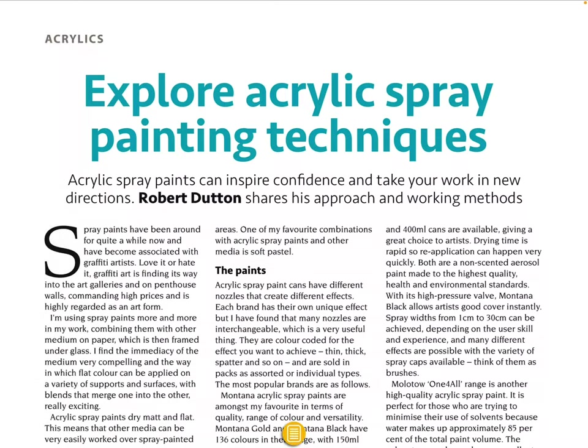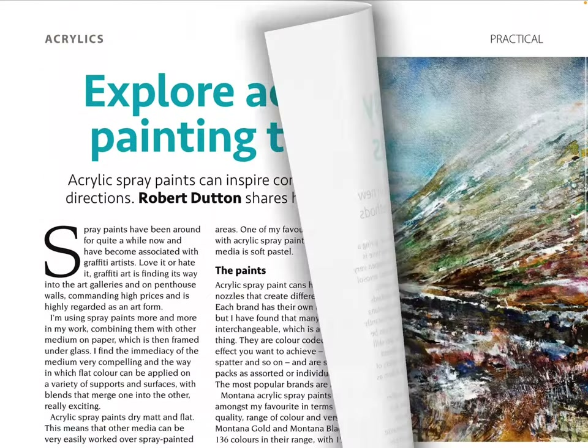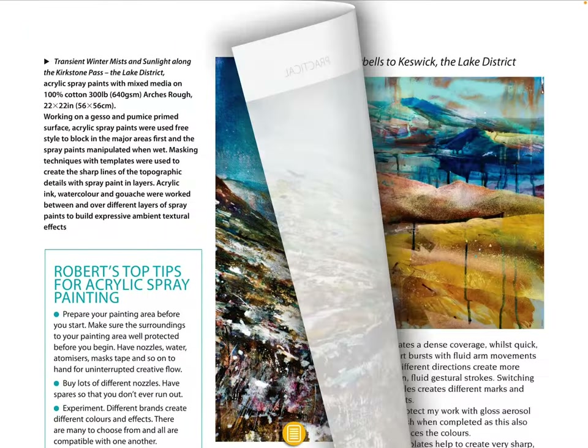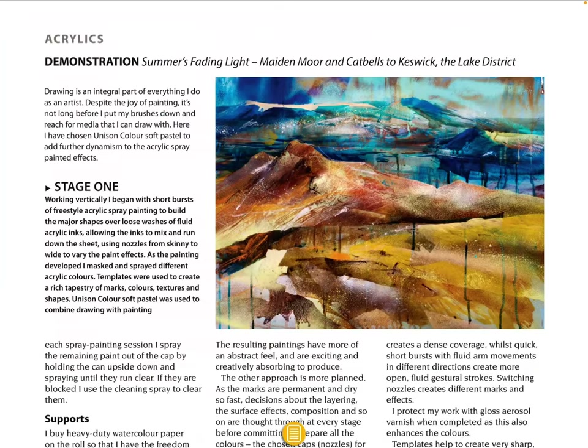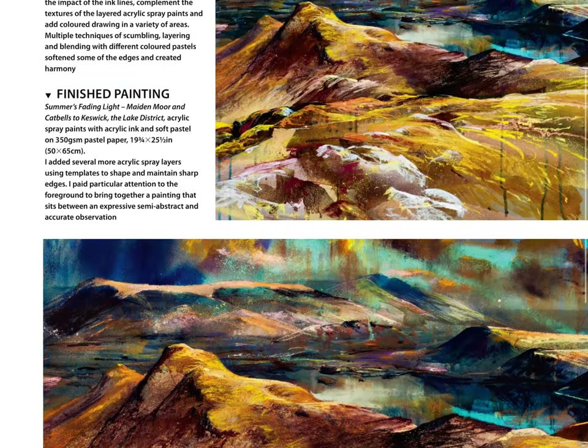'Explore Acrylic Spray Painting Techniques' — acrylic spray paints can inspire confidence and take your work in new directions. Robert Dutton shares his approach and working methods. This is nice — wow, I love his use of color. Deep colors here, that's really nice.